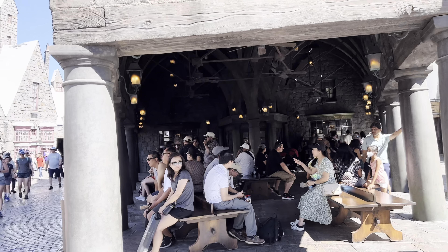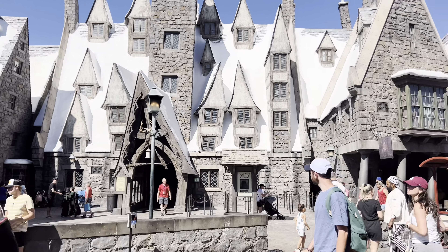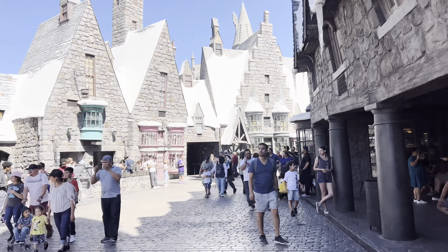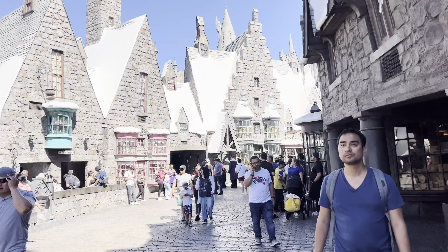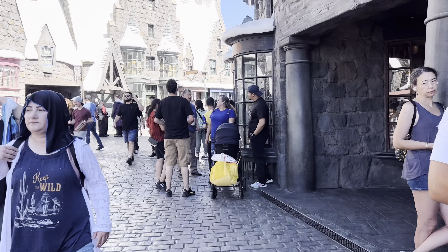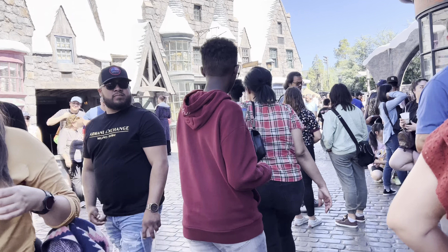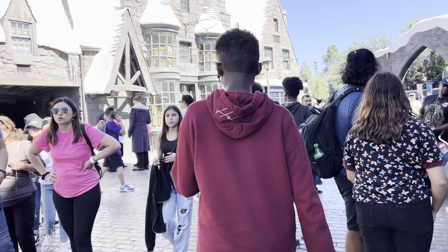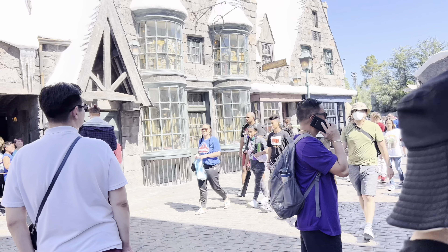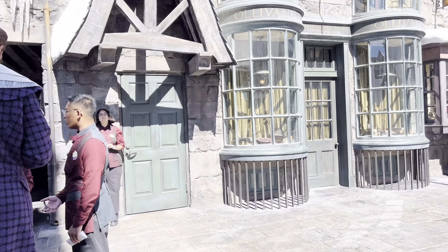There's a section here where you can go ahead and relax and eat. Three Broomsticks is to my left, and as we move forward toward the actual castle, we are on our way to pass by Ollivanders. Ollivanders is very unique — I have a video online about it. There's the entrance here; the queue line generally is a 15-minute wait, but it's definitely worth watching.